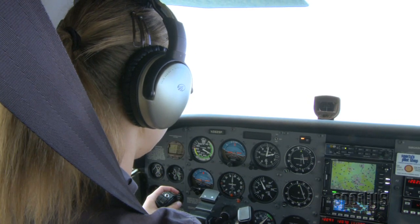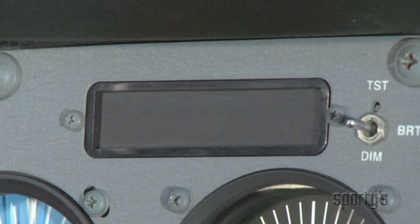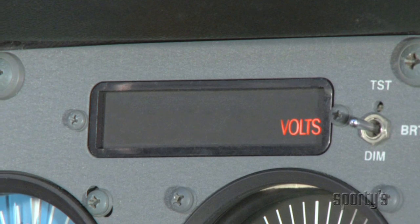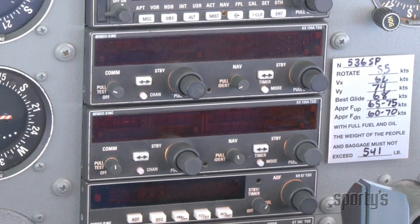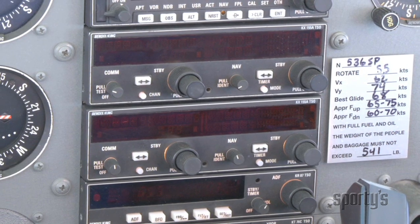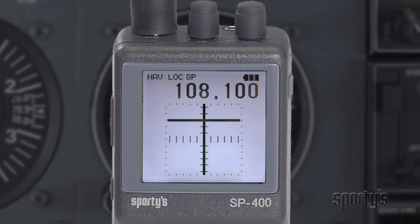In aviation, 'it won't happen to me' is an attitude you simply can't afford. If your instrument panel goes dark, you need to know that you can safely get your airplane on the ground and call for help. Now, for roughly the price of a tank of gas, you can enjoy the peace of mind of a versatile handheld navcom.